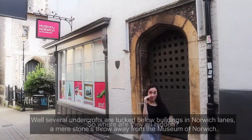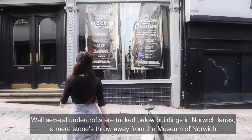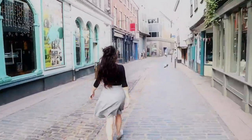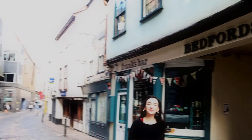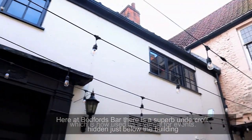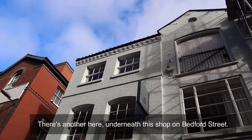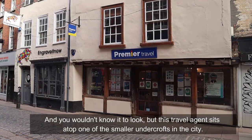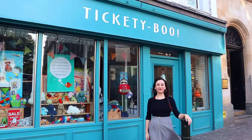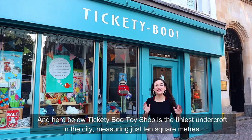So where are they all hidden? Well, several undercrofts are tucked below buildings in Norwich Lanes, a mere stone's throw away from the Museum of Norwich. Here at Bedford's Bar, there is a superb undercroft hidden just below the building, which is now used as a venue for events. There's another underneath this shop on Bedford Street. And you wouldn't know it to look, but this travel agent sits atop one of the smaller undercrofts in the city. And here below Tiggity Boo Toy Shop is the tiniest undercroft in the city, measuring just 10 square metres.